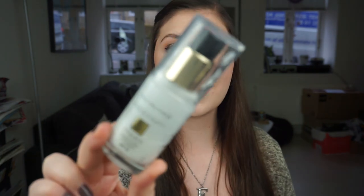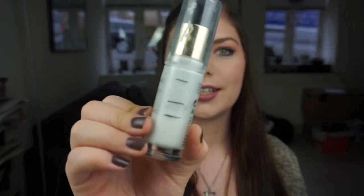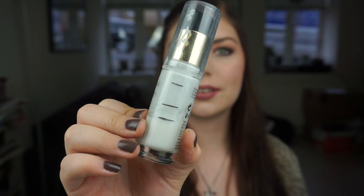Then we have my primer — the Max Factor Face Finity All Day Primer. I really really love this stuff. It does extend the wear of my foundation and my makeup in general. This is my progress. I don't know what happened last month because I don't have as much progress as last update, but I am using it — two to three pumps every single time I use makeup. I did forget a few times this month to apply it, I don't know why.